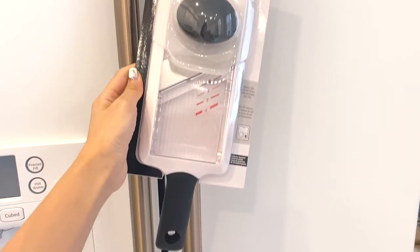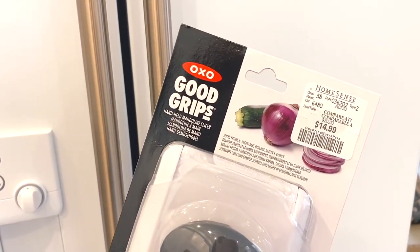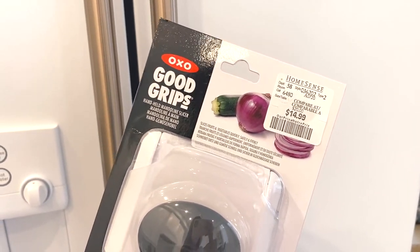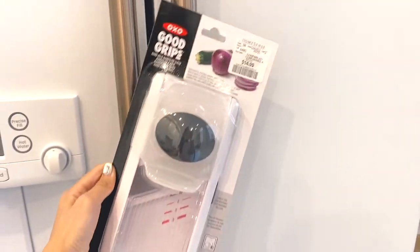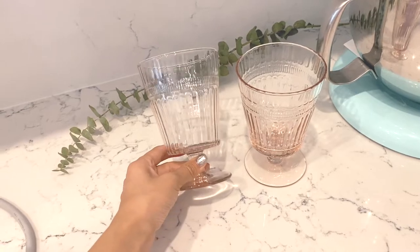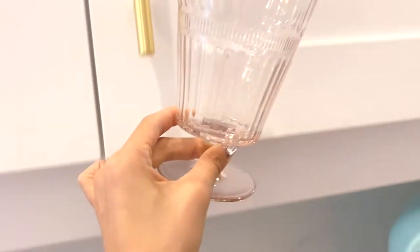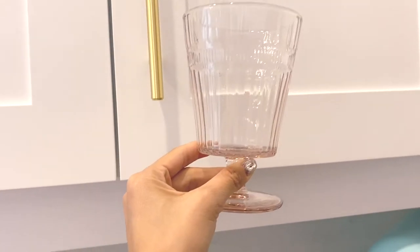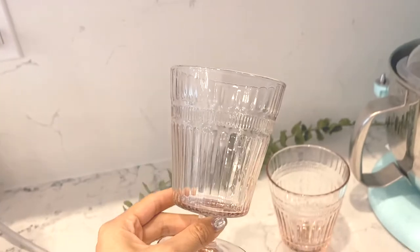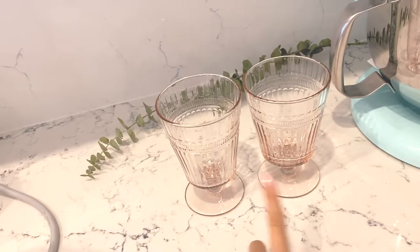Some other small random things I purchased: first, a mandolin slicer by OXO — the Good Grips handheld mandolin slicer for $14.99. I also purchased two glass cups. They're a light peachy-pink color and I thought they were really nice-looking. When I saw them at HomeSense I was like, why not — they're only $5 each, so I ended up getting two.